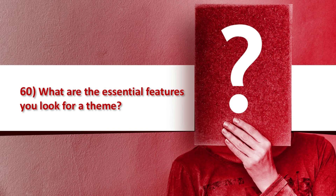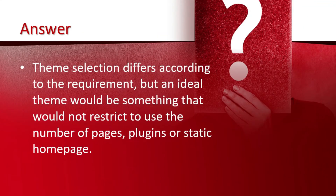The final question is what are the essential features you look for in a theme. Theme selection differs according to the requirement, but an ideal theme would be something that does not restrict the use of the number of pages, plugins, and a static home page.